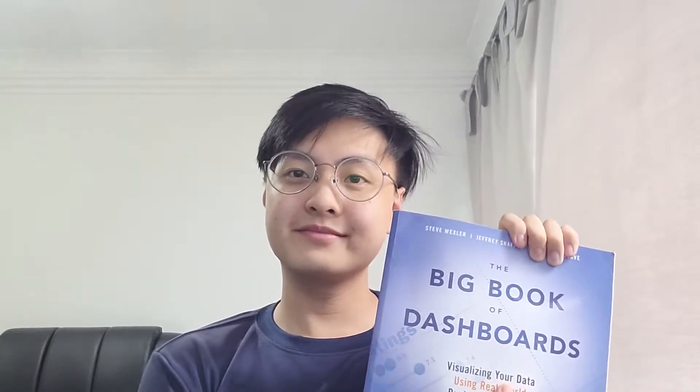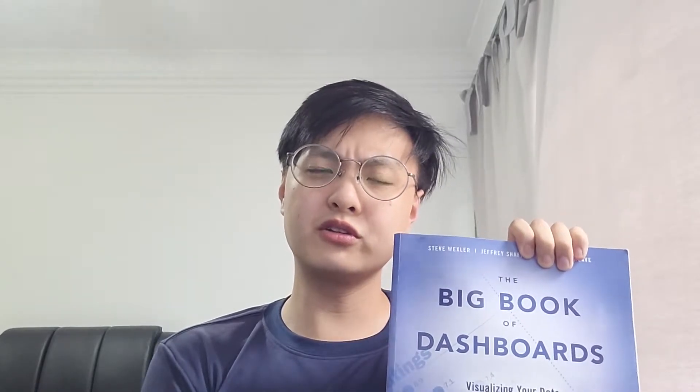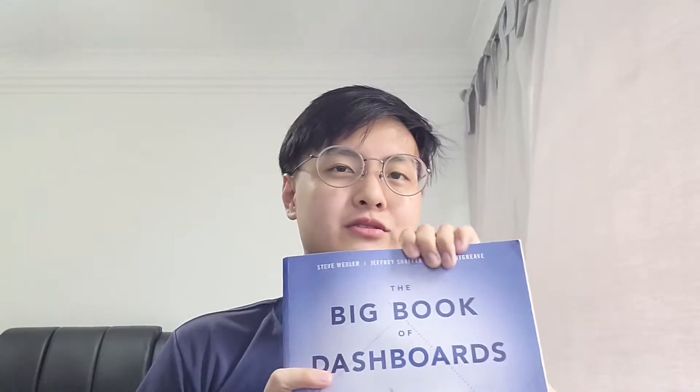So you've been looking around for the best reference books for your real world dashboard needs and you've actually found this book, The Big Book of Dashboards, but you're not sure if it's worth it. Do not worry — that's what I'll be going through today with each detail of each part of the book.